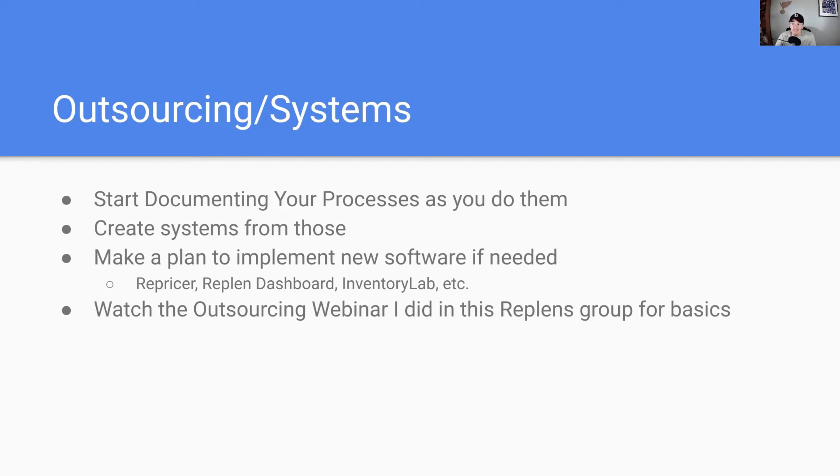Start documenting some of your processes as you do them — maybe it's prep and ship, maybe it's sourcing online — creating systems from those specific tasks that you're doing. I've got a whole outsourcing webinar that I did in this group that you can go back and watch. It's basically the foundations of how to outsource your business and how to start scaling it in a way that doesn't add a ton of time to your schedule.